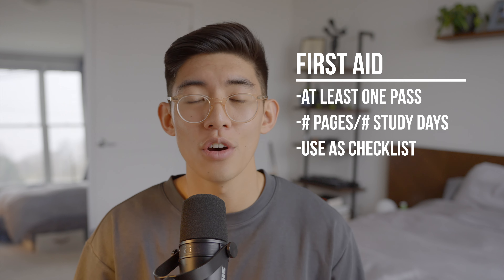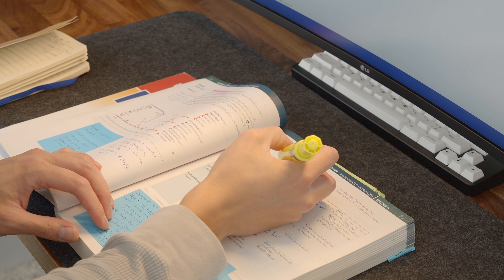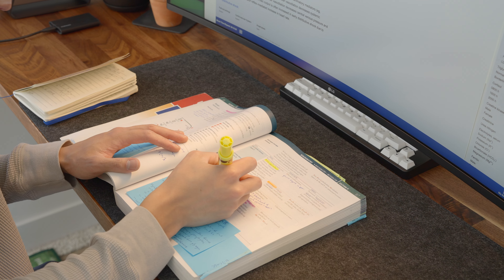While First Aid contains everything that you need to know for Step 1, it does not teach you the materials. When you're reading through it, you want to be actively taking notes and pulling in other resources to develop the depth of knowledge required for Step 1. I always tell my students that they need to understand each subject well enough that they can confidently teach someone else that subject.